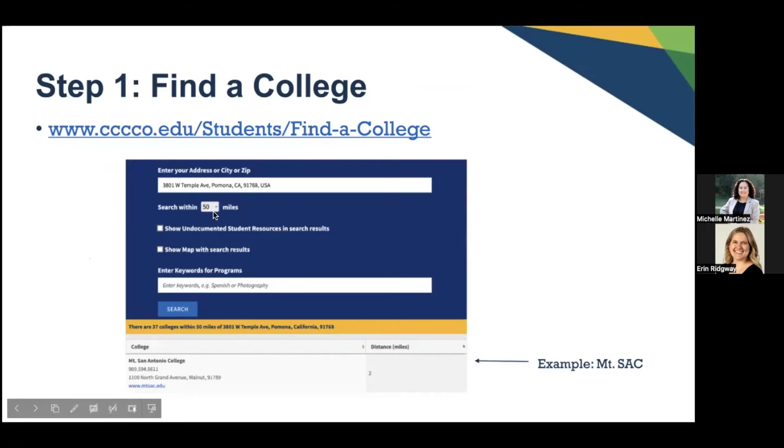Step one: how to find your college. You will go ahead and find your college by clicking on the link provided. It will take you to a page to find your community college. For example, if you want to find Mt. SAC, which is a natural feeder school nearby, you can click on the link and it will take you to that website. You always want to find the community college closest to you to make it easy.